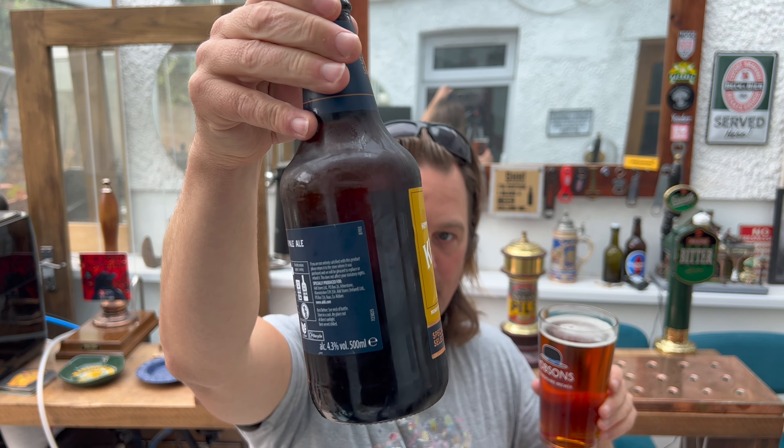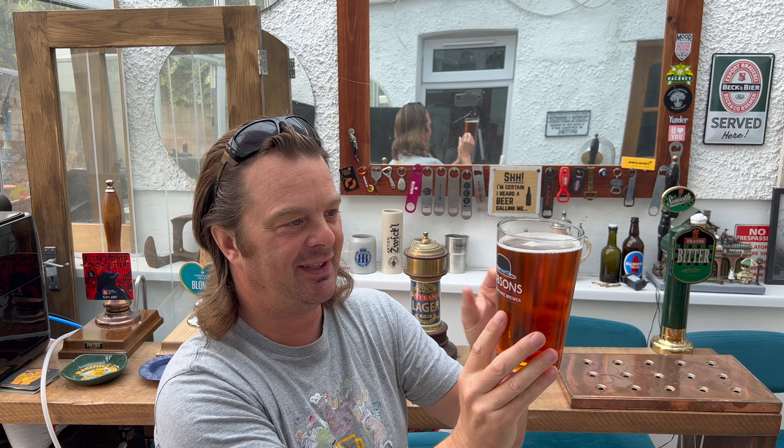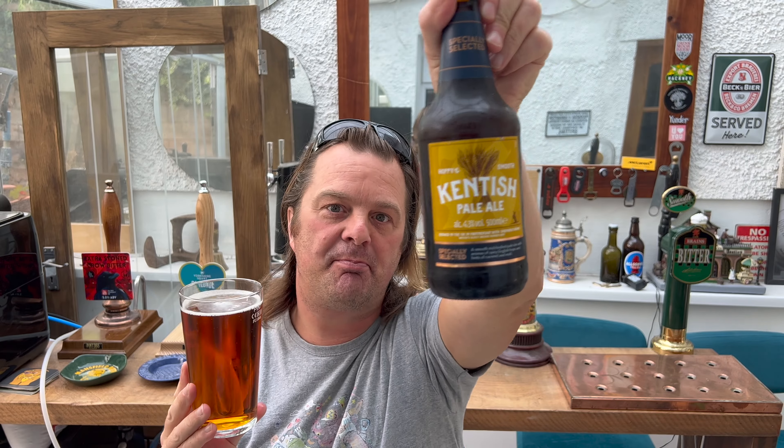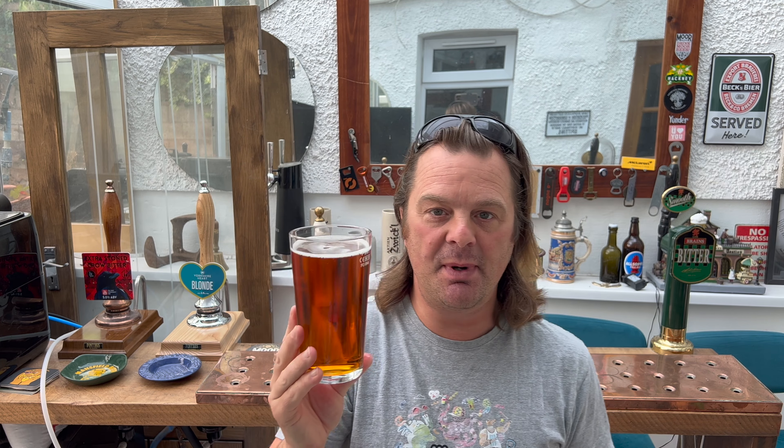Spitfire is in a clear glass bottle, which if there's enough hops in there, it's going to get light strike. This, on the other hand, is in a proper dark brown bottle — no light is going to get in. The beer is going to be even more protected than Spitfire in a clear glass bottle. Could this be a better version of Spitfire for less money, for £1.20?